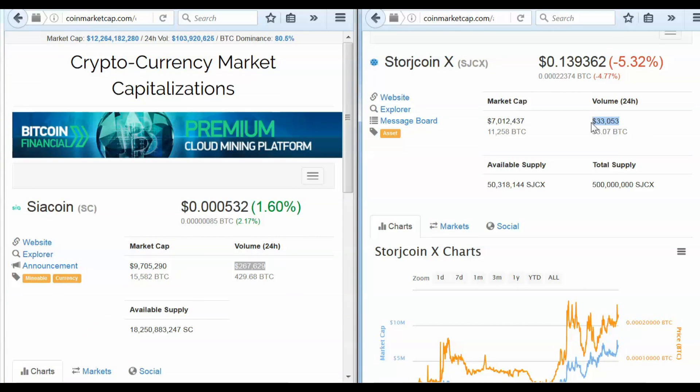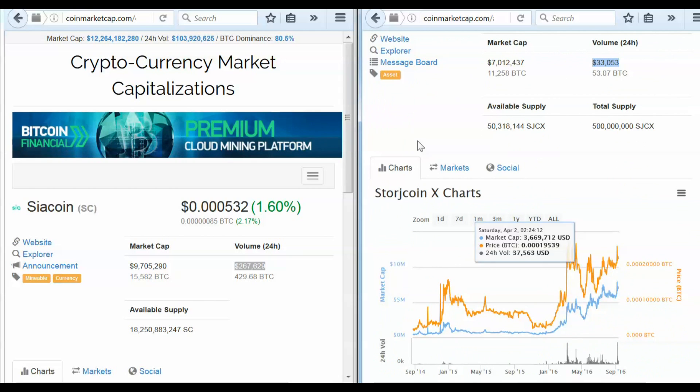Not bad volumes for StorageCoin, but given its sort of high price, we're quite worried about something tanking there in the near future.